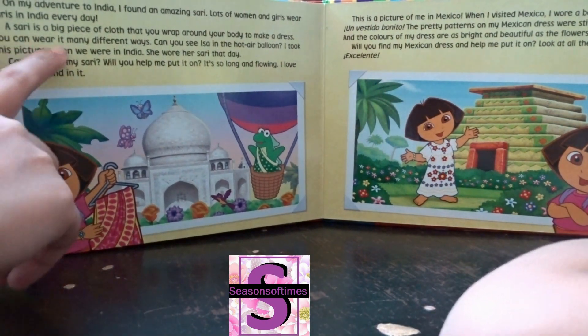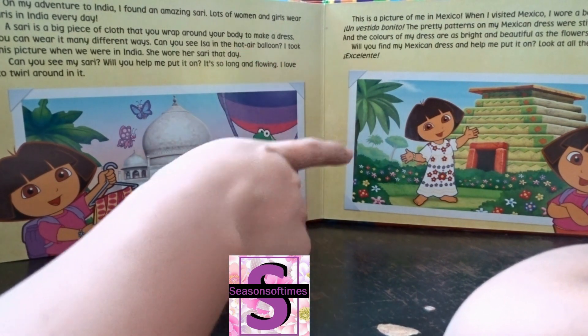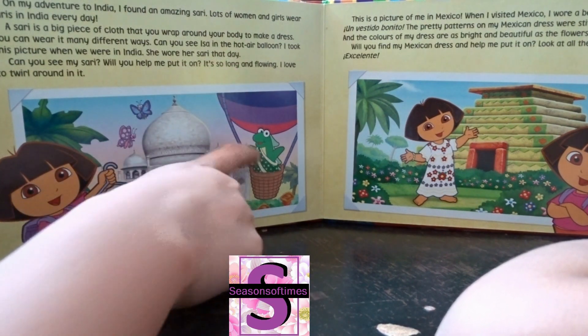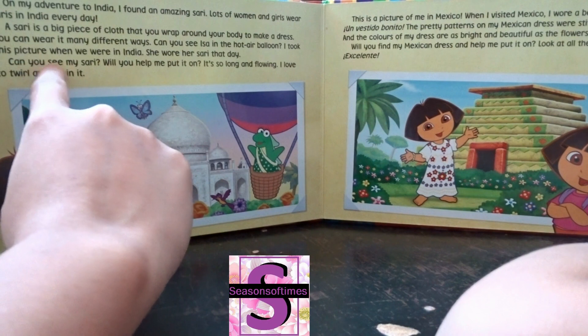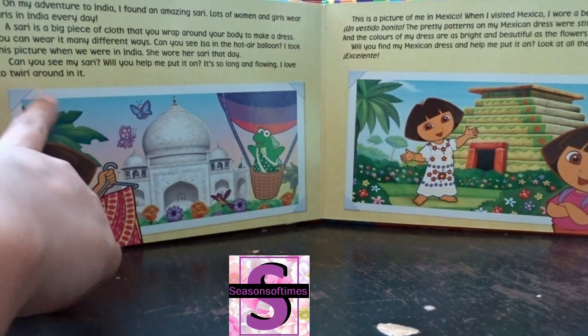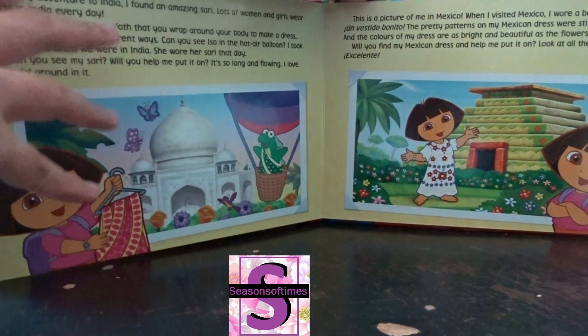You can wear it many different ways. Can you see Isa in the hot air balloon? I took this picture when we were in India — she wore her sari that day. This is the sari that Indian women wear usually. Can you see my sari? Will you help me put it on? It's long and flowing — I love to twirl around in it!